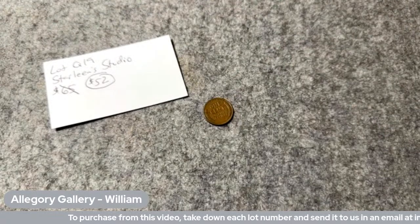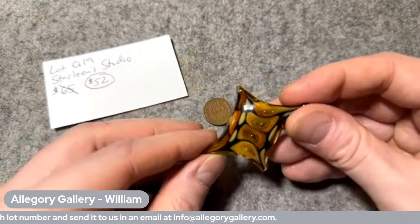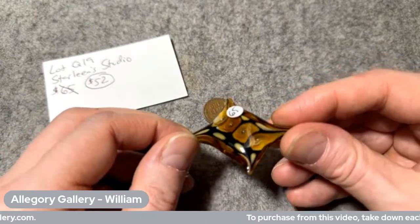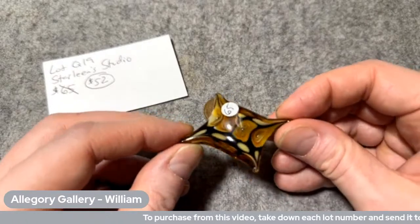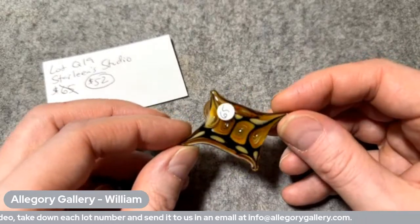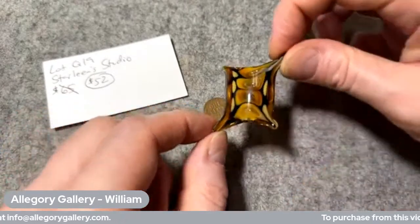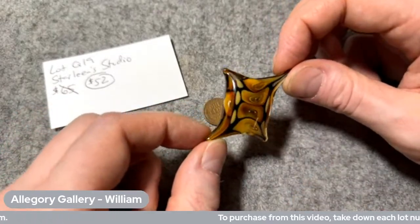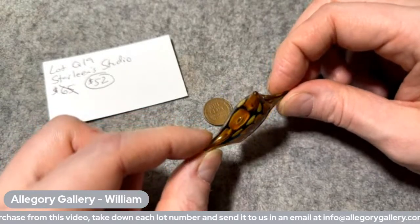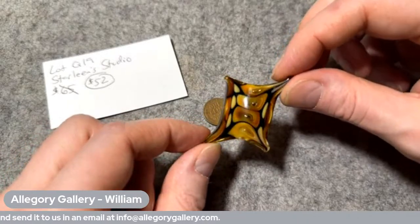Lot Q19 is more Starlene Studio — was $65, now $52. Isn't that beautiful? Look at those honey colors. That would go with some of that tourmaline we had yesterday — the dravite. That would be killer together. I have a little bit of dravite tucked away for a rainy day. Marian says she's drooling — aren't they beautiful? They really are, and they're just so glowing.